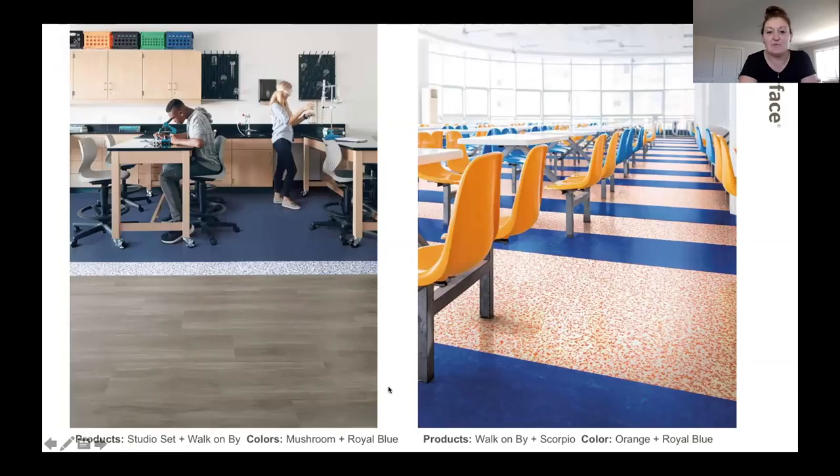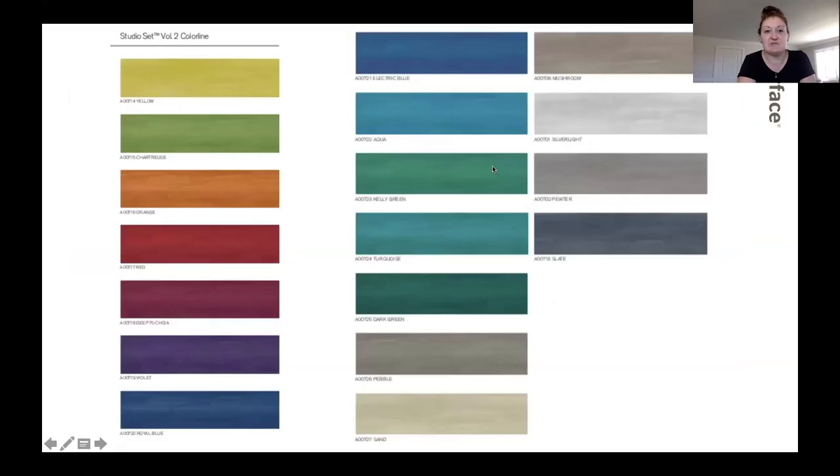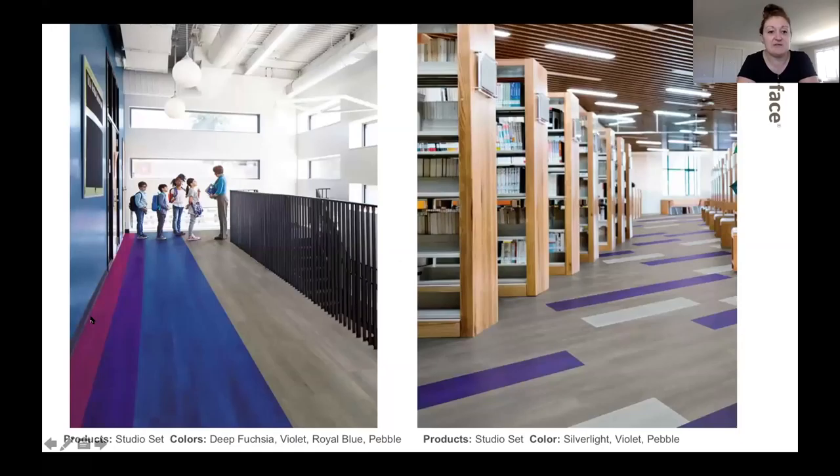Here's another photo of Walk on By, and this is our new Scorpio — a sneak peek coming soon, but samples are available if you want them. For Studio Set, all the colors include really beautiful greens, teals, blues, a deep fuchsia pink, and a violet. Like all our other LVT, it has an acoustic backing and you don't need any transition strips from either of these LVTs to our carpet tile — which gives you a lot of versatility.